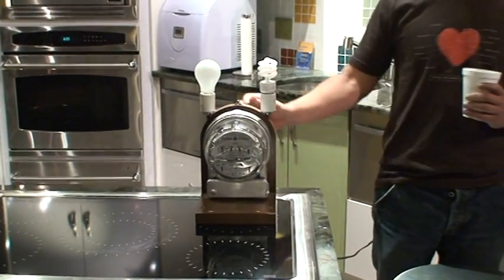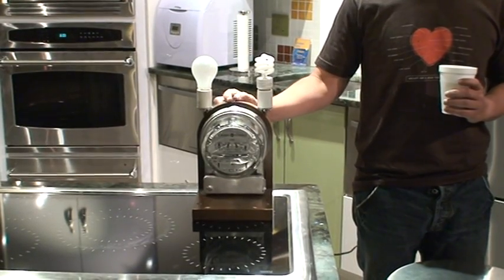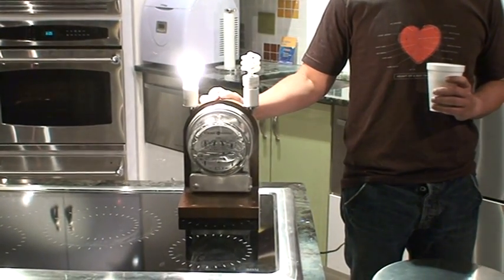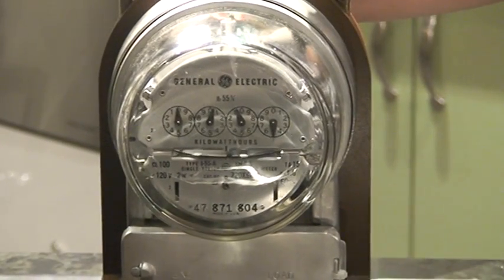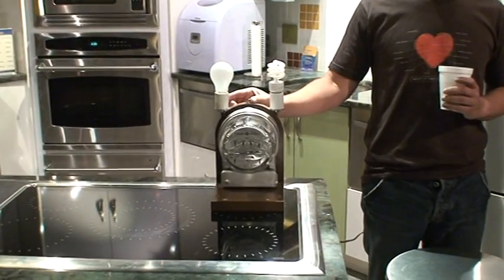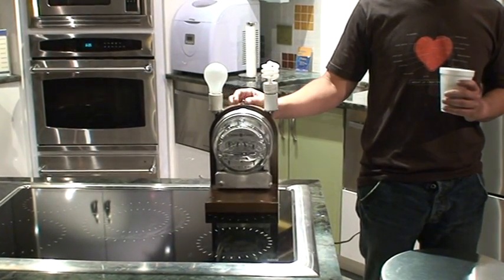Now take a look what happens to your meter. You first put on the incandescent. Because the incandescent bulb is only 10% efficient, most of the energy is given off as heat.